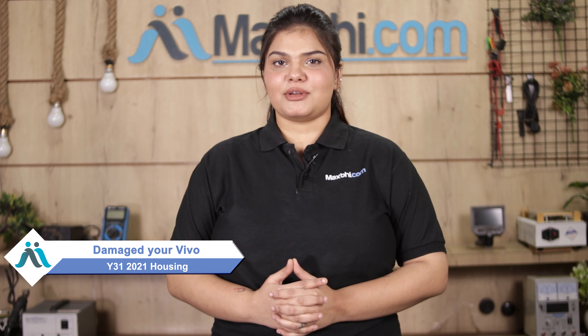Hi friends, this is Lucky from MaxBee.com. Friends, the Vivo Y31 2021 housing has been damaged.